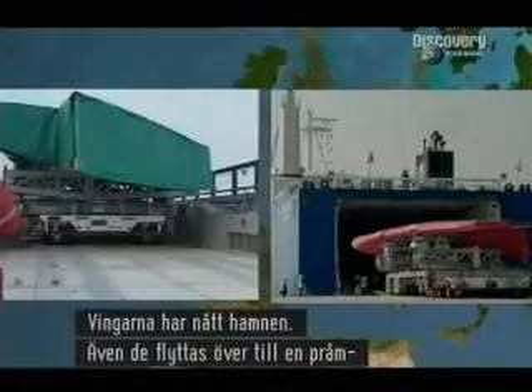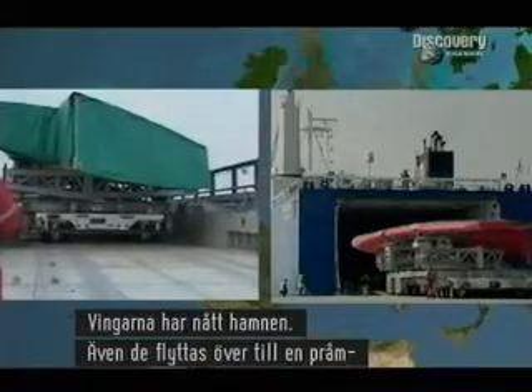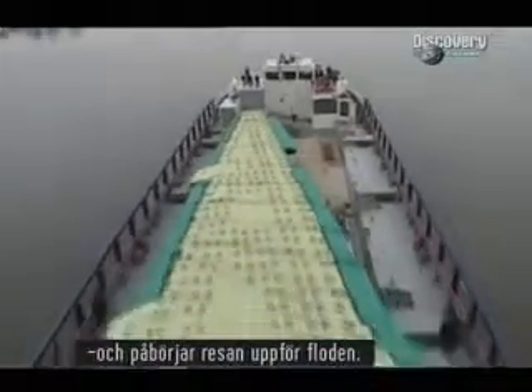Meanwhile, the wings have arrived at the dockside, and they too are loaded onto a barge and begin their journey up the river.